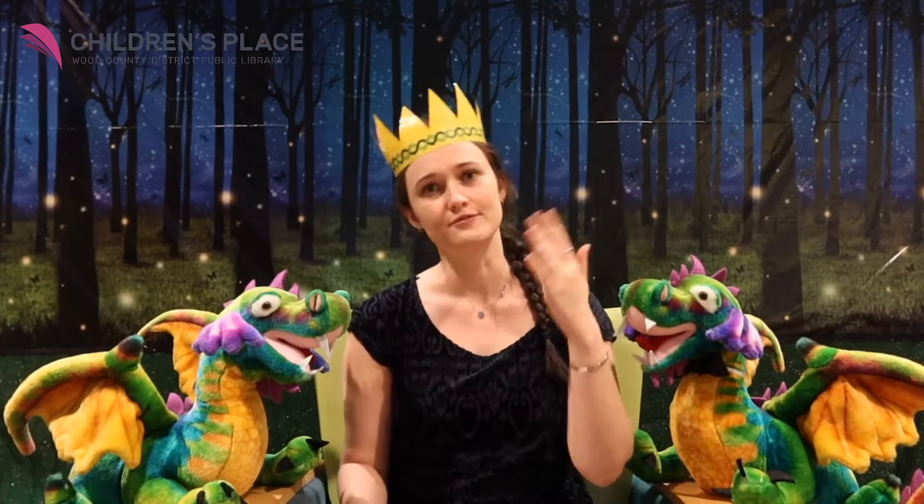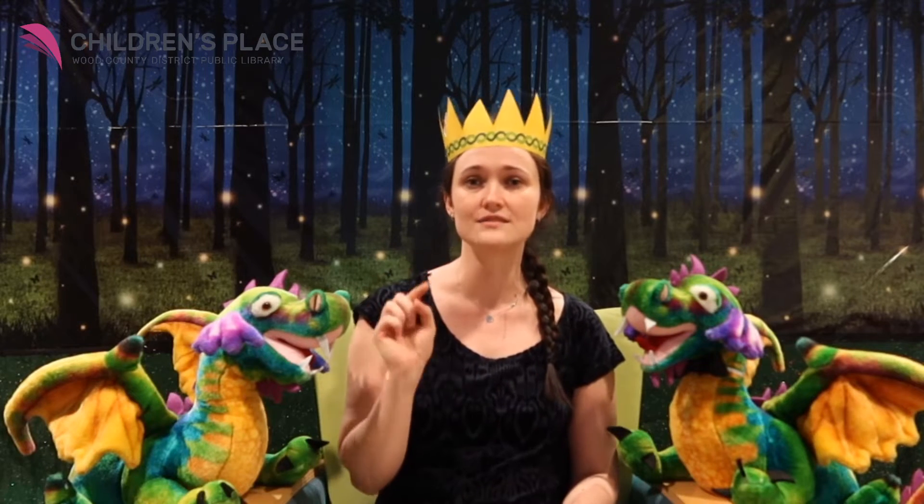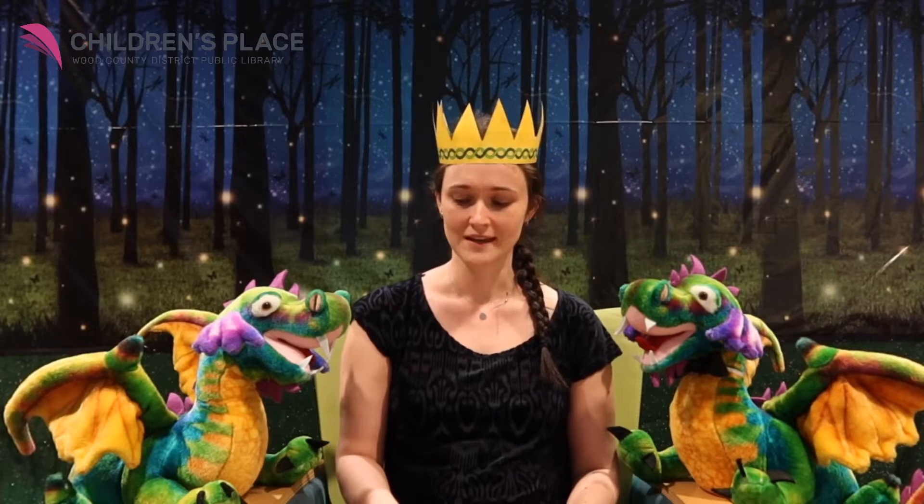This summer, we're doing our Storytime themed around fairy tales because our summer reading program is Imagine Your Story, which is all fairy tales and folk tales and legends. We're really excited to share it with you. If you'd like to sign up for our summer reading program, you can go to our website, wcdpl.org, and click around to the Read Squared link, and you can make your own account and start earning prizes for your reading.